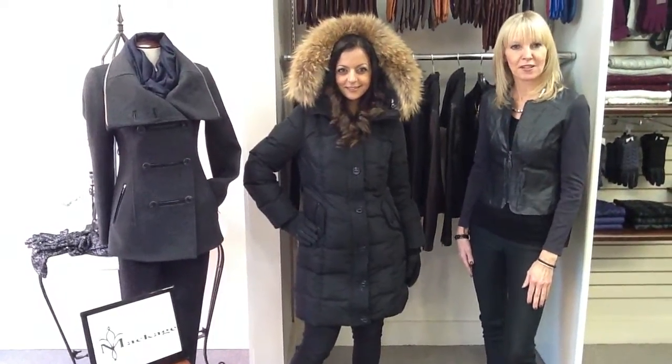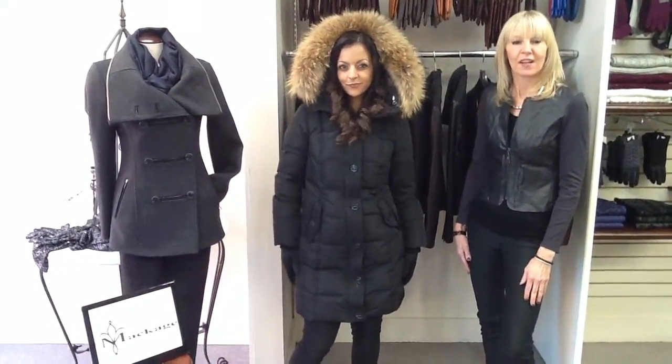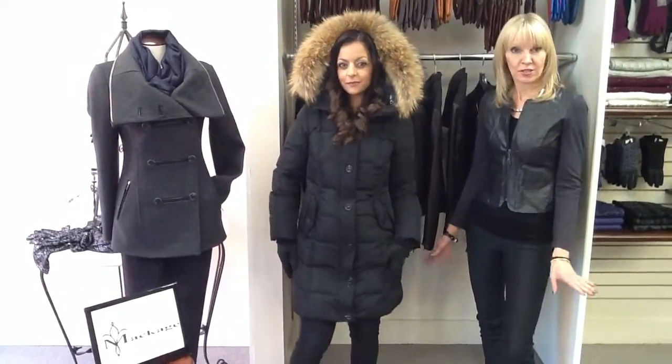Hi, we're here at Lifestyles and today we're talking about the Makaj coat collection. We're focusing today on the quilted coats and the down coats offered by the line, a very hot item right now in our store.